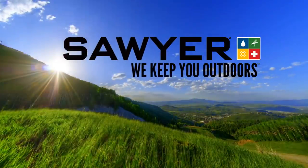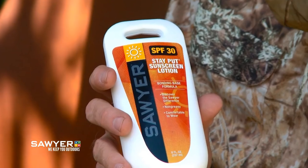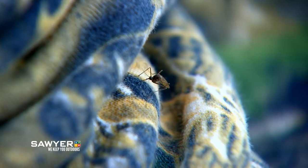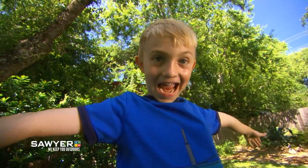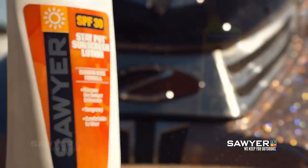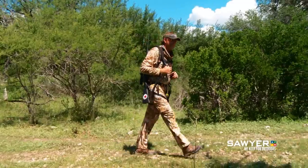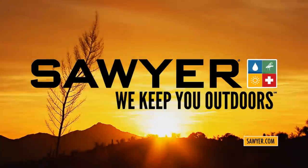Since 1984, Sawyer Products has offered the most technologically advanced solutions for protection against sun and bugs. Sawyer Picaridin Insect Repellent is effective against mosquitoes and flies. It's safe on you and your gear. To maximize your protection, use a combination of Picaridin with odorless permethrin for your clothing and gear. Sawyer's Stay Put Sunscreen will keep you comfortable and getting better protection for even longer. You're already outdoors — Sawyer keeps you there.